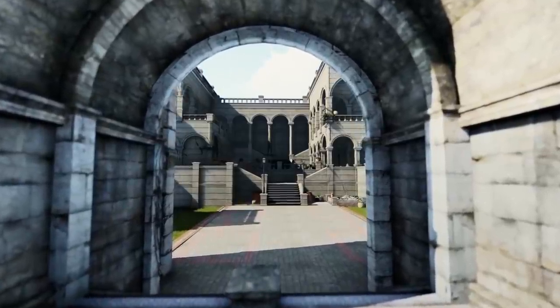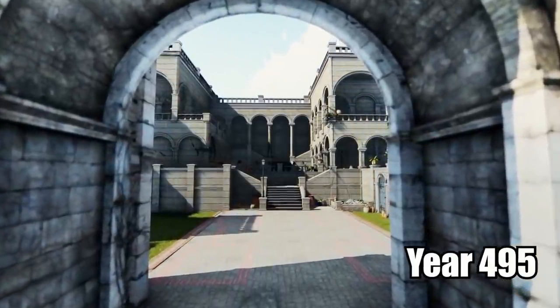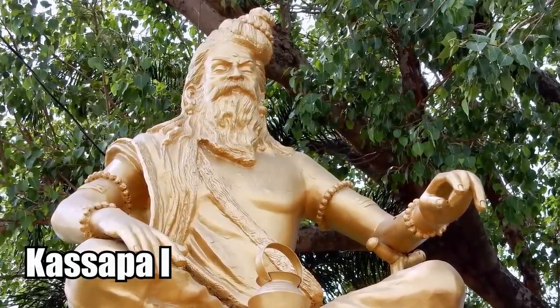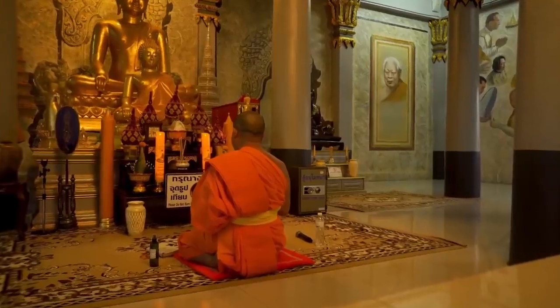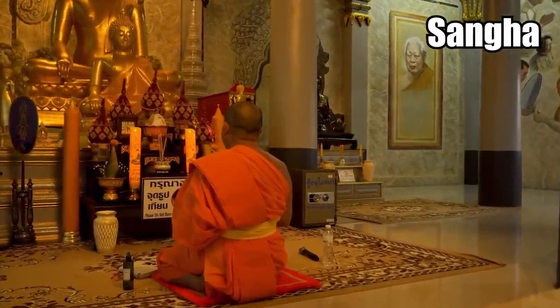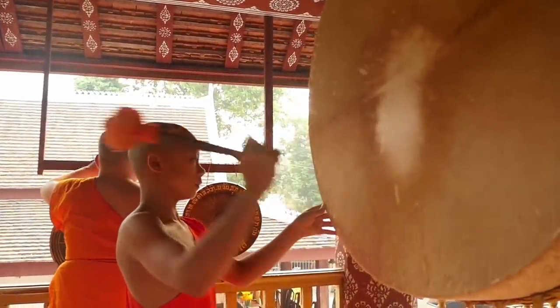The palace and fortress were used up until the year 495, when King Kasapa I was defeated and Sigiriya was handed back to the Buddhist monks. Shortly after, the Buddhist cult known as Sangha opened one of their most important churches here.